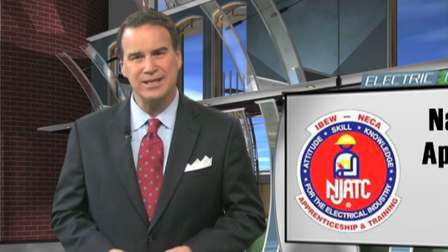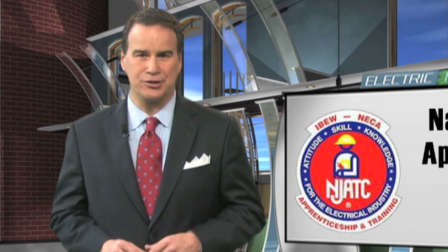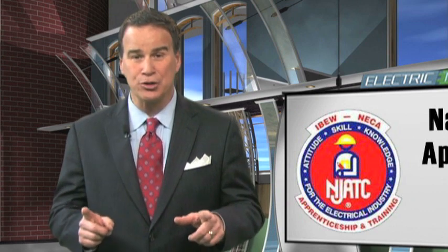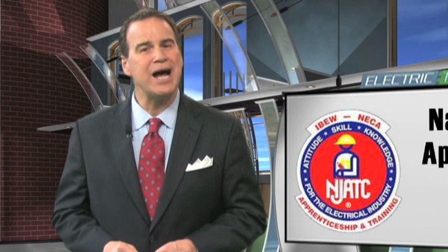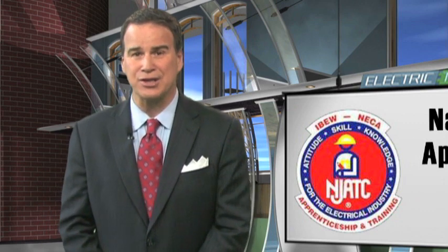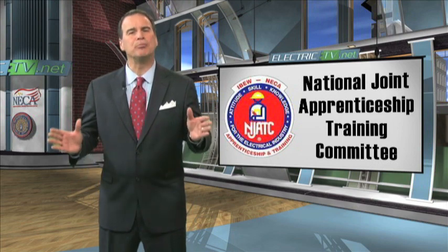The NJATC divides the country into smaller geographical areas and then sets up local training centers. What may come as news is that some of these areas aren't exactly local. In fact, it is not uncommon for an apprentice to drive hundreds of miles to attend class. A solution had to be developed to maximize classroom time in the most efficient manner possible. That solution is what we call blended learning.